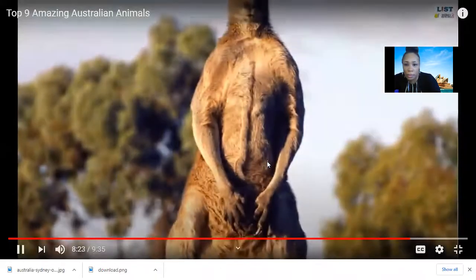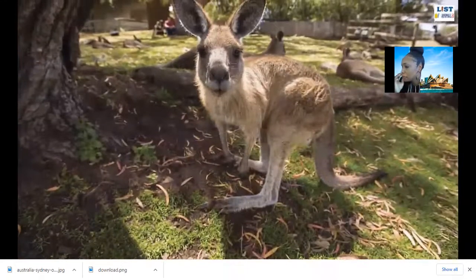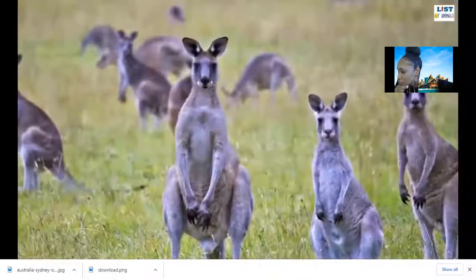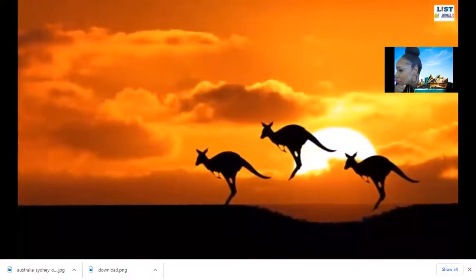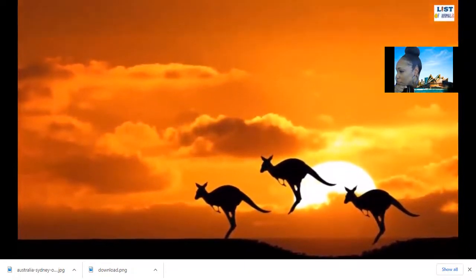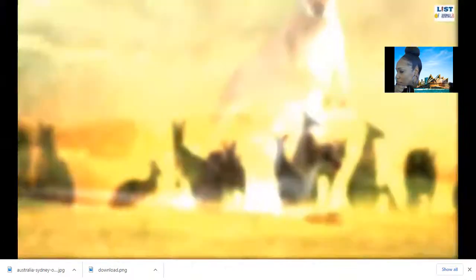Number nine: Kangaroo. The amazing kangaroos are only found in Australia, in a variety of habitats including forests, woodlands, grassy plains, and savannas. There are four types of kangaroos: the red kangaroo, antelopine kangaroo, eastern gray kangaroo, and western gray kangaroo — all endemic to Australia. Kangaroos are the national symbol of Australia, and interestingly, there are more kangaroos than humans in Australia. The red kangaroo is the largest species and the largest terrestrial mammal of Australia, with a length between 1.3 and 1.6 meters and weighing up to 90 kilograms.